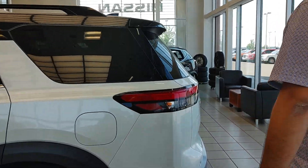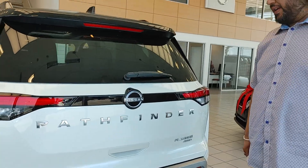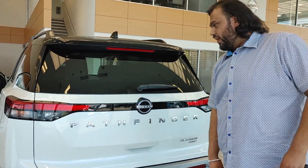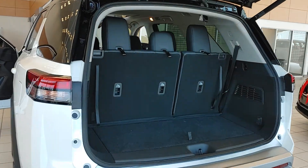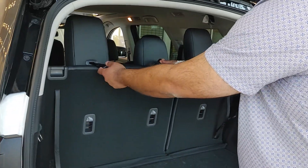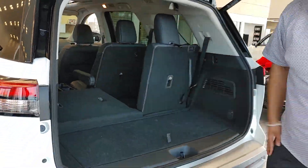Once we go in the back, this has a gorgeous Pathfinder logo so everybody knows you're riding in style. This is a one-touch open tailgate. Lots of room in the back here for you, and these seats do recline very easily so you have lots of cargo space.